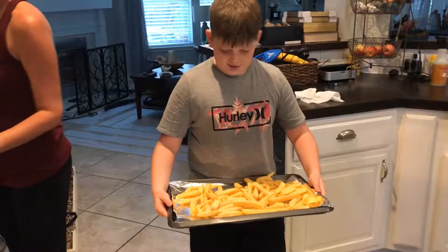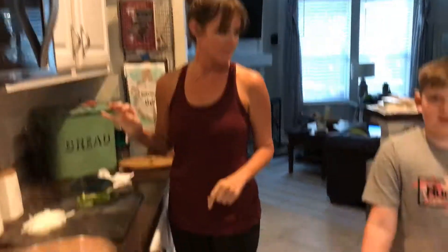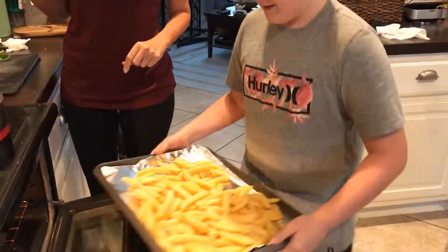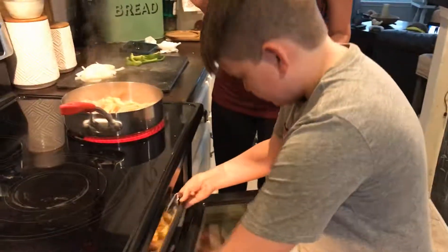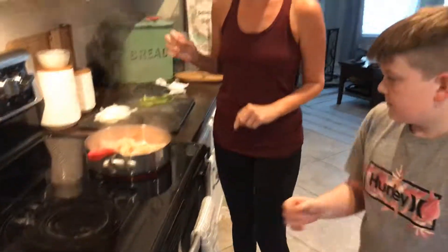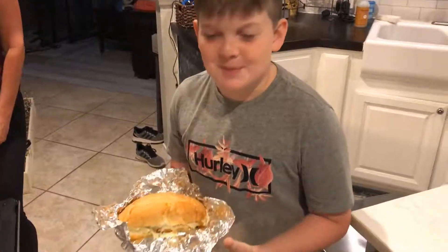We have the fries here with us going in the oven and cooking the chicken right out. Ready? Put it in there. Careful, it's hot. Fingers. Boom. Sliders are done, so now we need to toast those buns.